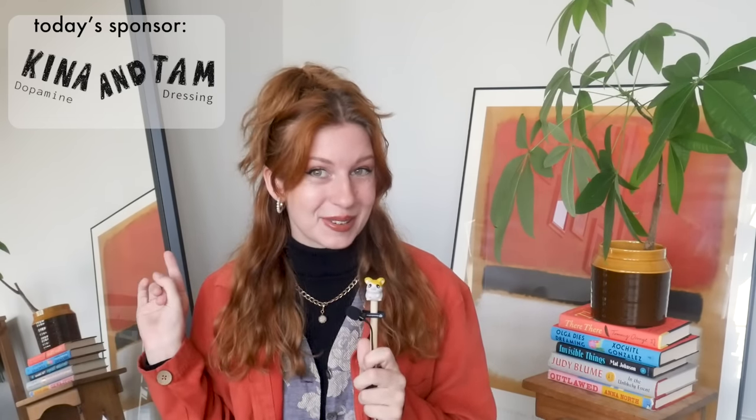Turtlenecks are just the perfect item for fall. There are endless ways to style them and today I'm going to try to go through as many of those ways as I can. Hopefully this can serve as a bank of turtleneck outfit formulas — a turtleneck cookbook, if you will — that you can reference whenever you need a cozy outfit this fall. I'm also so excited to style some turtlenecks from Kina and Tam in some of these recipes. They are the sponsor of today's video and I'm also just a huge fan of them. On to the outfits.